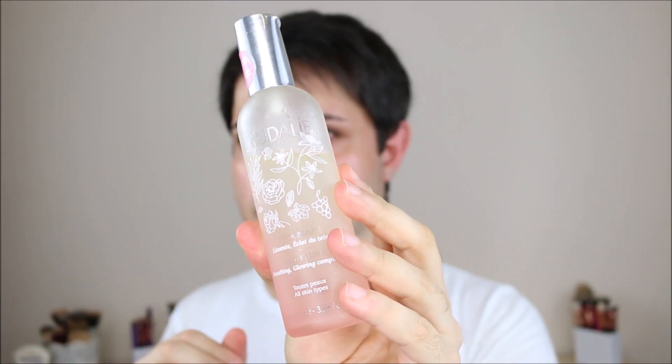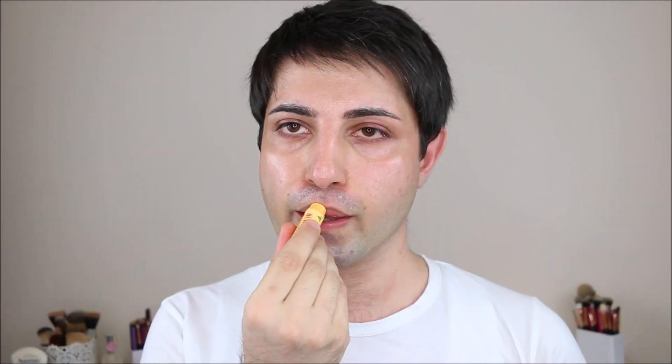Also, I'm going to use this Caudalie Beauty Elixir facial spray, which is amazing. It has natural oils and hyaluronic acid which is moisturizing. And I'm going to use my favorite lip balm from Burt's Bees — their Peppermint and Vitamin A Lip Balm.